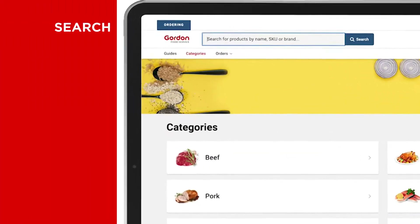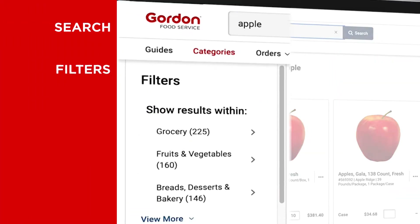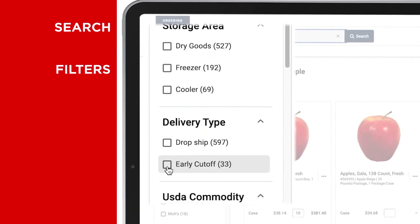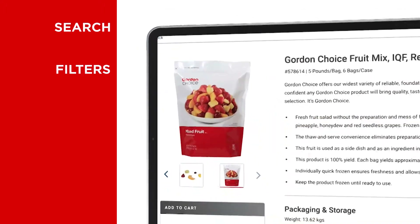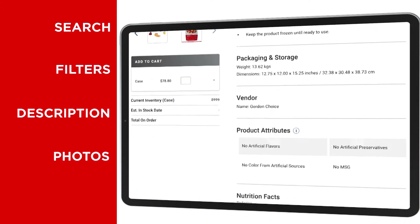Use the search box to look up products by name, SKU, or brand. Easy to use filters allow you to refine results by brand, storage area, and more. You'll see the same familiar product descriptions, photos, and nutritional information.